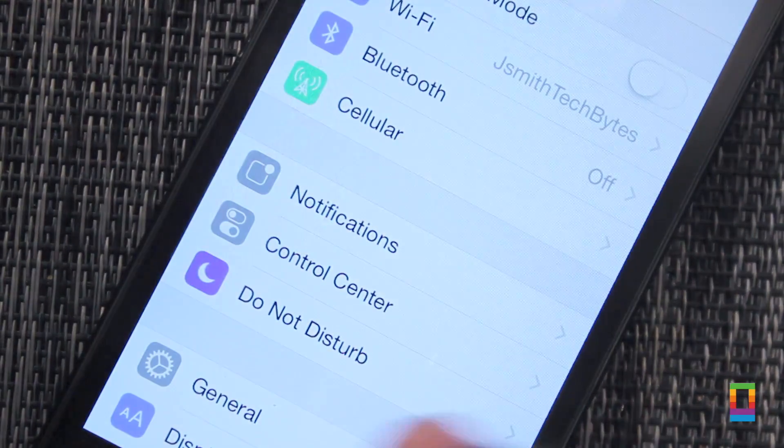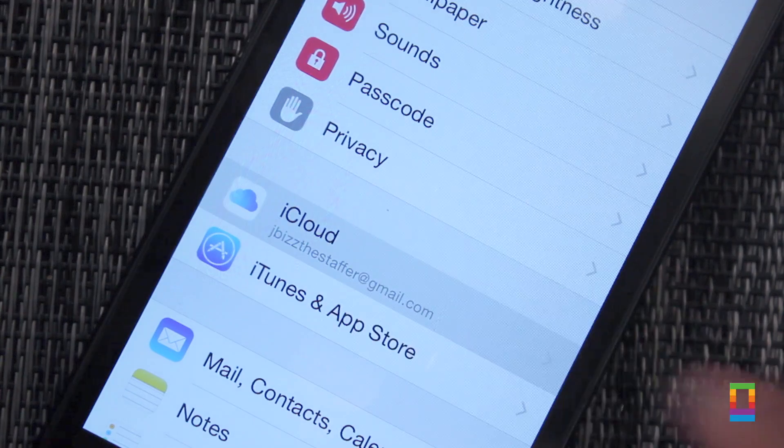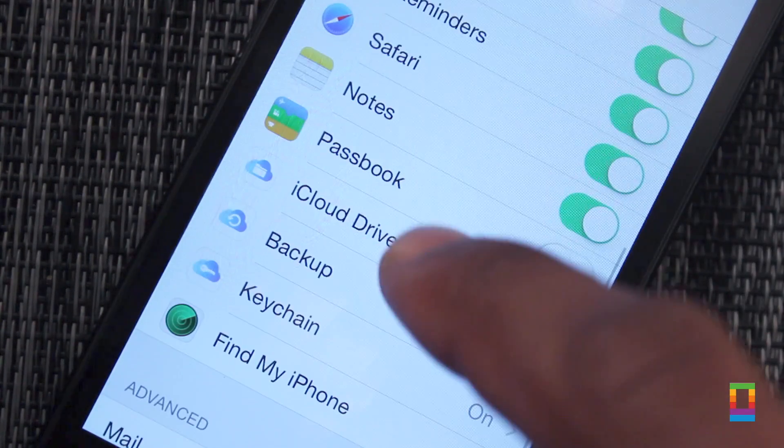With Family Sharing, iCloud Drive, double-clicking for quick contacts, and even more, iOS 8 delivers, bringing more to the table.